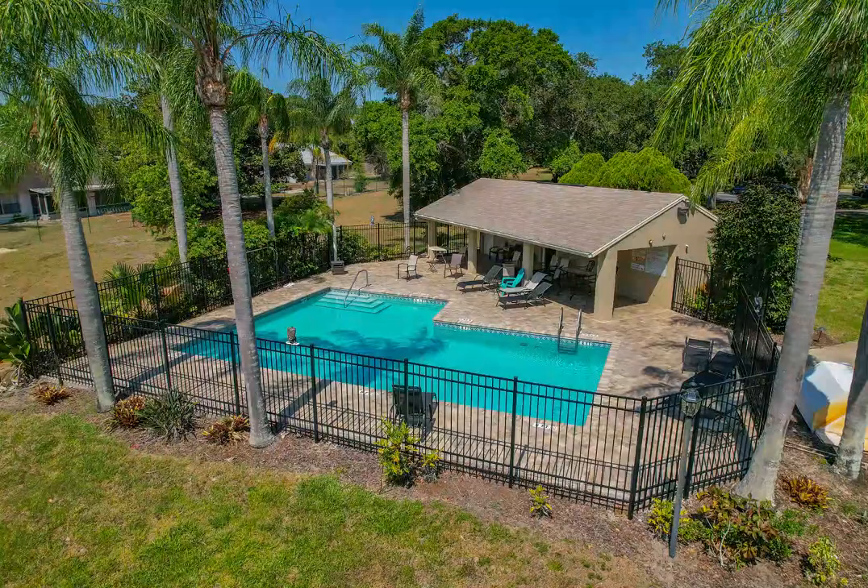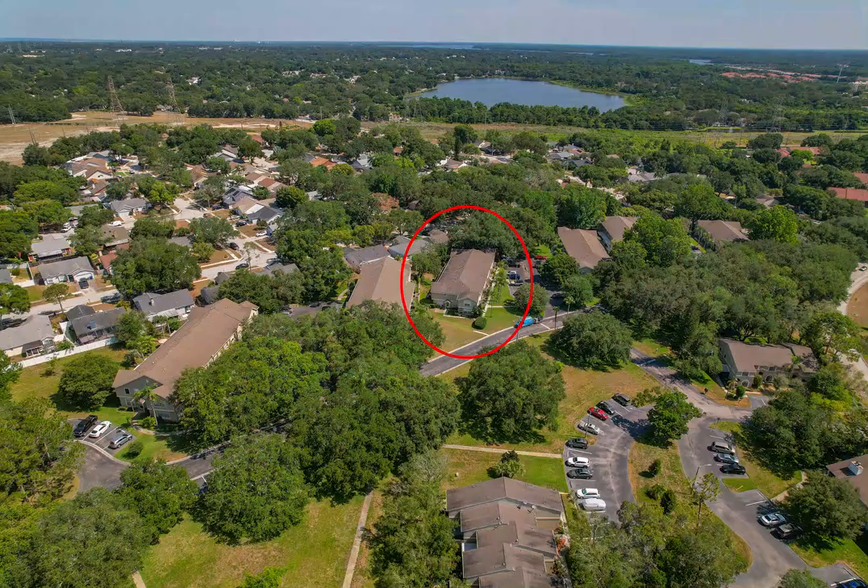This townhouse is ready for new owners, and the pet-friendly community has a pool and walking trails for all to enjoy.